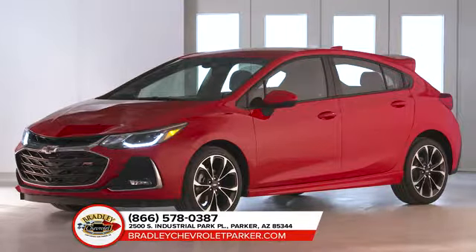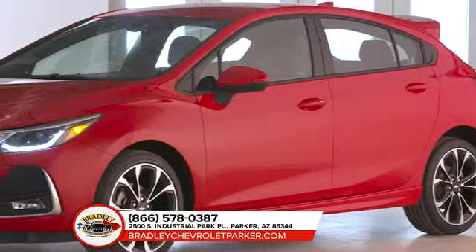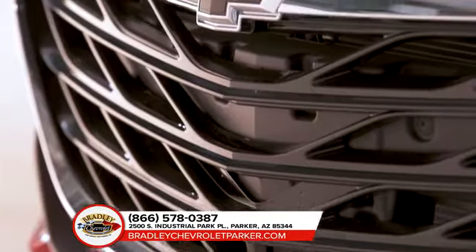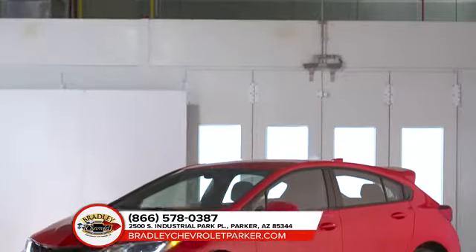Available in sedan and hatchback, this ride offers the technology you crave, plenty of cargo room, and efficiency you could practically brag about. The best part? It's all wrapped up in a fun-to-drive sporty package.